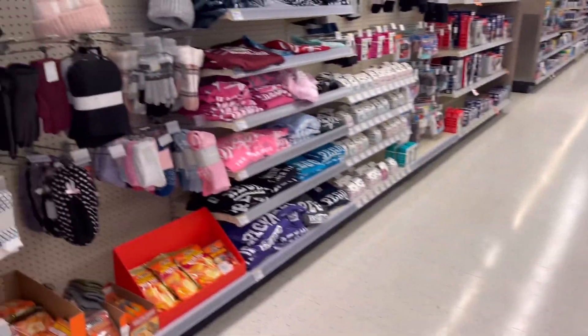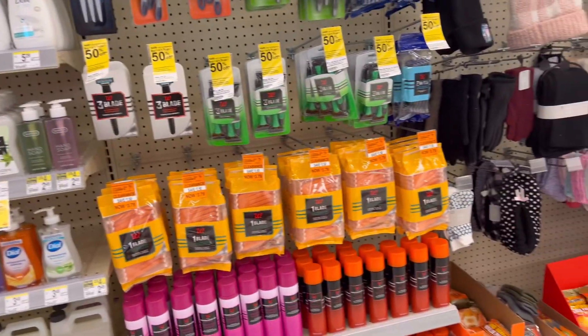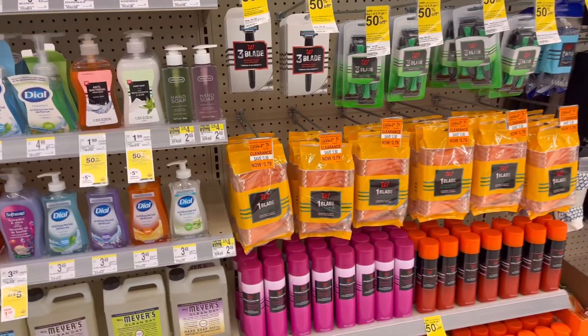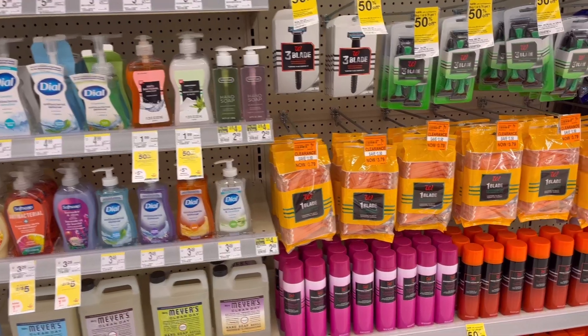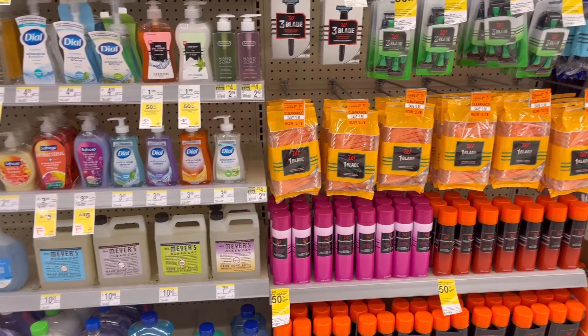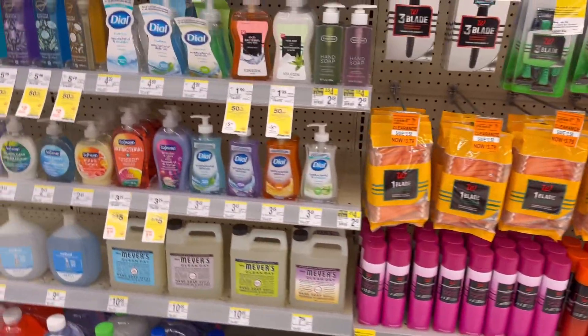Hi friends, welcome back to my channel! Today is Sunday — happy Sunday — and we are early at Walgreens to show you guys the good deals for the week of November 24th to November 30th. We are almost done with my birthday month of November, and we are going to check out all the deals we can do this week.